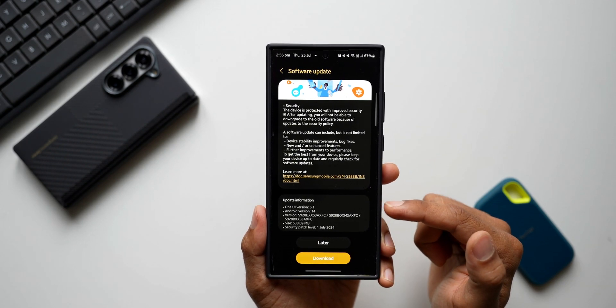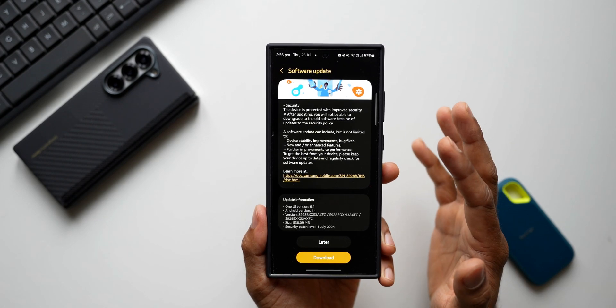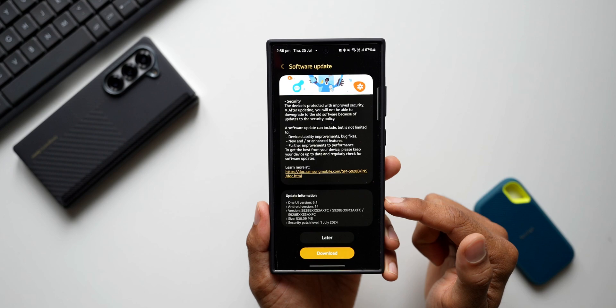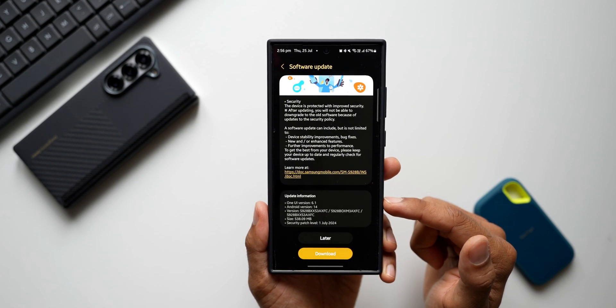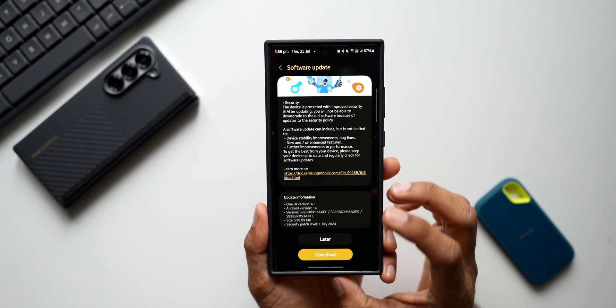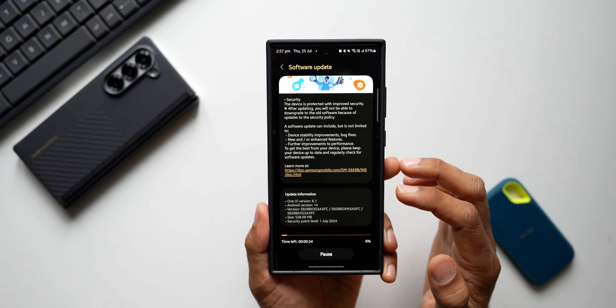The size is slightly higher than what we got on the S22 and S23 series — that was somewhere around 450 MB. For the S24 Ultra I have received 538.09 MB. Let me know what size you got on your S24 series — drop a comment.